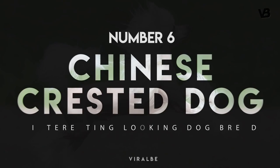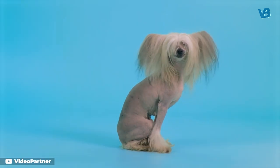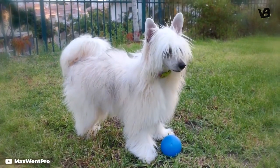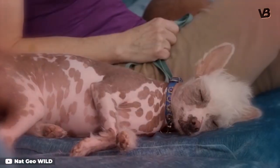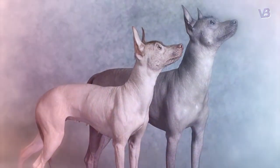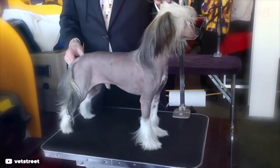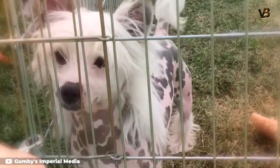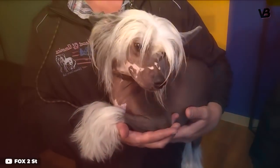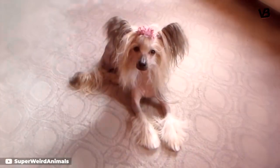Number 6: Chinese Crested Dog. Best known for the distinctive hairless variety, the Chinese Crested actually comes in a genetically recessive powder puff version too, which has hair all over its body. The hairless, shown here, only has tufts of hair on its head, tail, and feet. Believed to have evolved from African hairless dogs, the Chinese Crested are considered very cat-like in personality. They enjoy sitting in high places and adjust easily to living in small places, even though they can be a very active breed. Many of the winners of the annual World's Ugliest Dog Contest, held as part of the Sonoma Marin Fair in Petaluma, California, have been Chinese Cresteds.